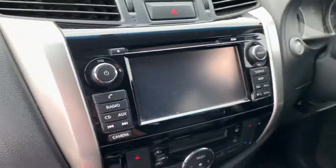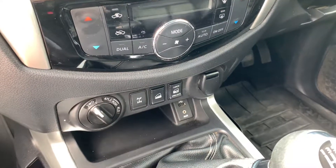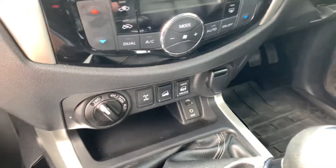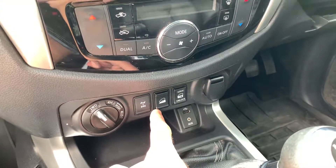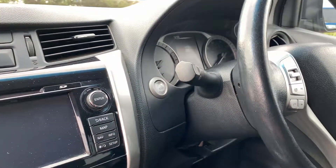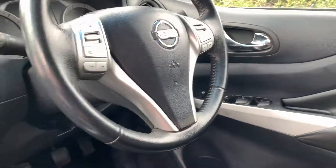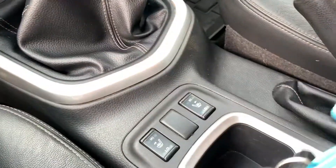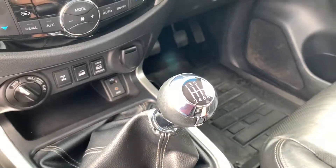It's got sat nav — I'll show you that in a second — Bluetooth, air conditioning, four-wheel drive, low range which is there as well for serious off-road use, hill descent mode, USB, auxiliary input, start-stop. Of course you've got cruise control up there. Everything's electric as you'd expect. It's got heated seats, two keys, keyless entry, and a six-speed gearbox.